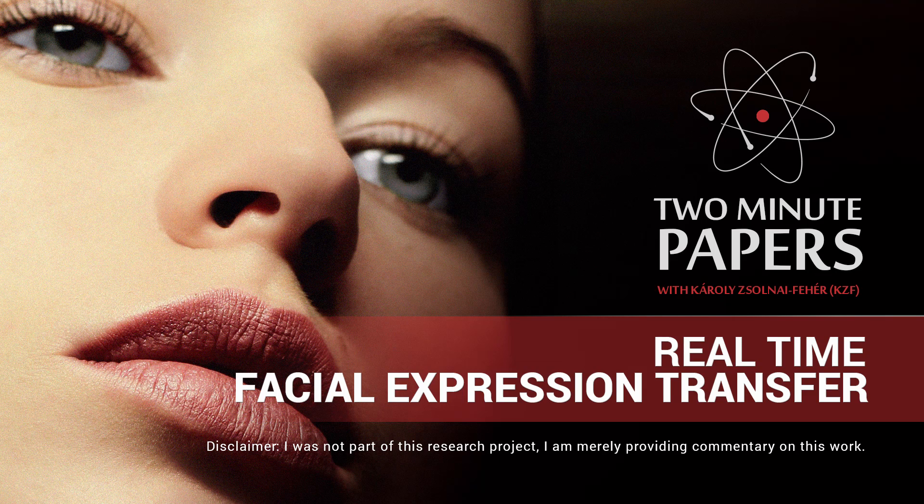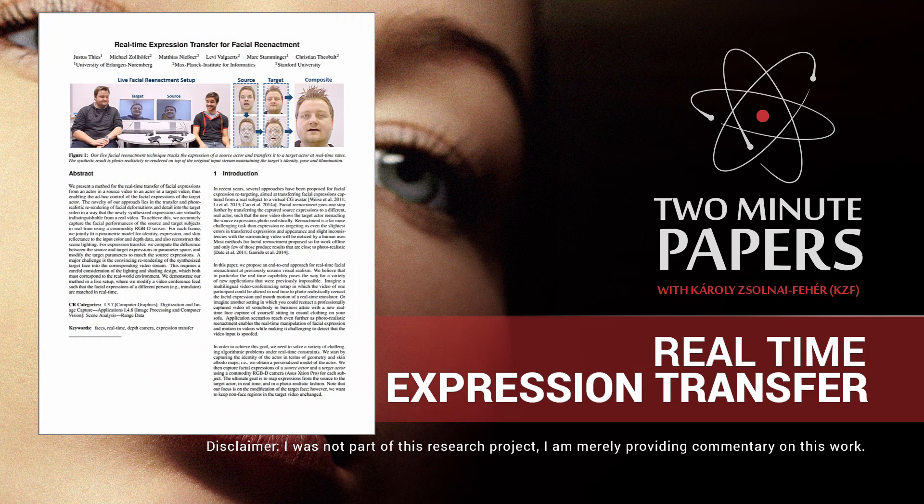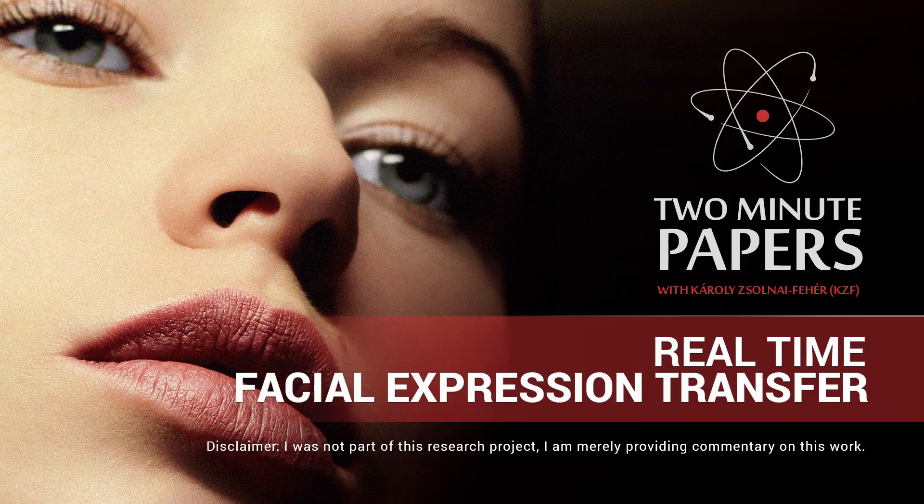Dear Fellow Scholars, this is Two Minute Papers with Károly Zsolnai-Fehér. Today we are going to talk about a great algorithm that takes the facial expression of one human and transfers it onto someone else.